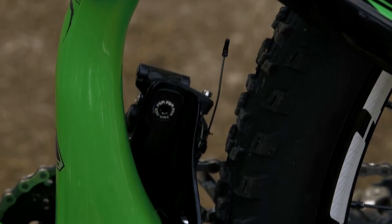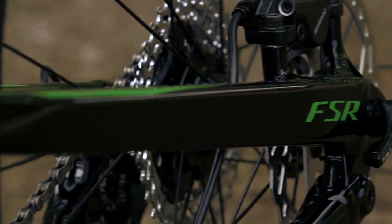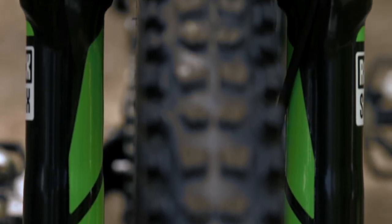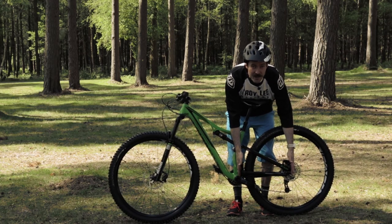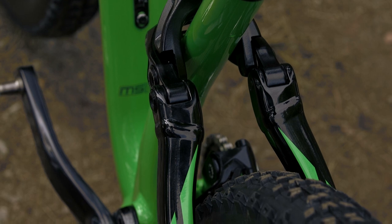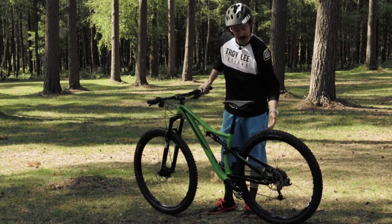A few other key things on the bike: you get a PressFit 30 bottom bracket and a 142x12 rear end — that's on the 29er, the normal 650B, and the Rhyme version. All bikes have got bolt-through forks up front and tapered head tubes. The key change is that the chainstay lengths have been shortened on the 29er and the 650B bike. By removing the seat stay bridge and reinforcing the linkage, they've now got more tire clearance and more frame clearance. They've got the chainstays on the 29er down to 437mm, and on the 650B bike they're really short at 420.